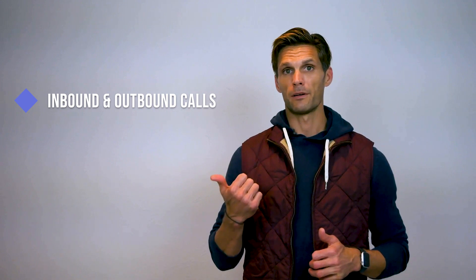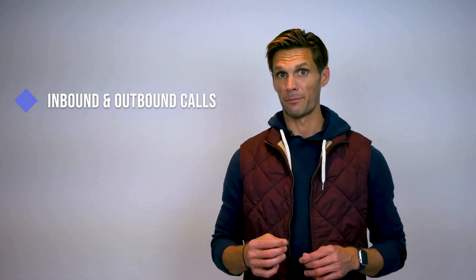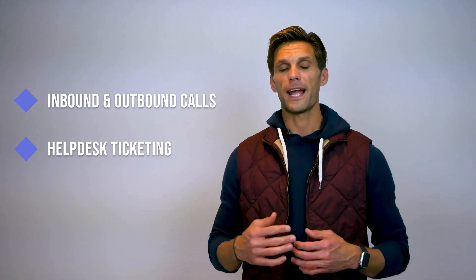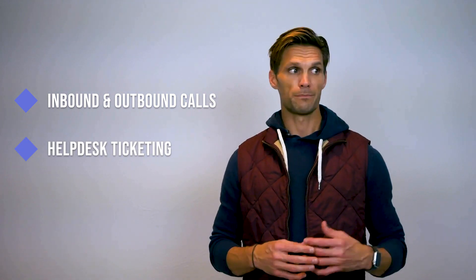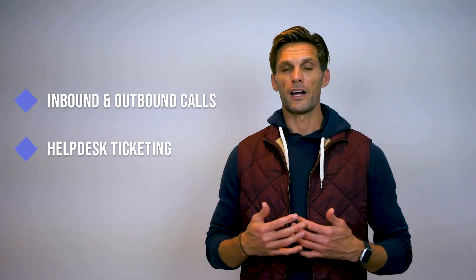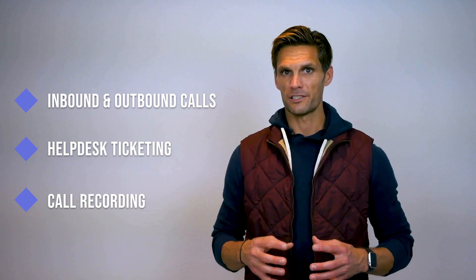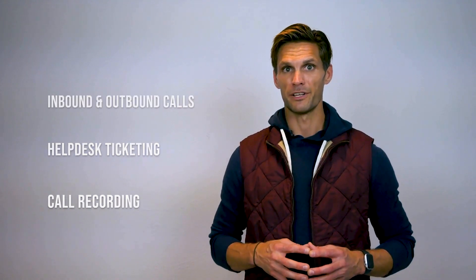Some CRM features to consider are the following. Inbound and outbound calls — apart from inbound calls, your CRM should make it easy for operators to view and store data from outbound calls. Helpdesk ticketing — this feature helps with categorizing customer inquiries (pending, completed, etc.) so that operators can better organize their work. Call recording — by analyzing conversations, you can track the quality of customer support and collect customer feedback.